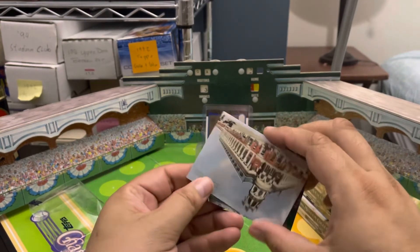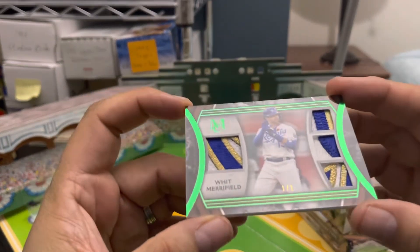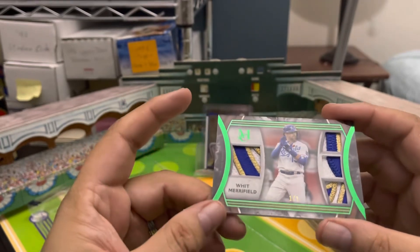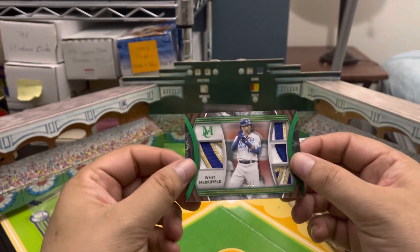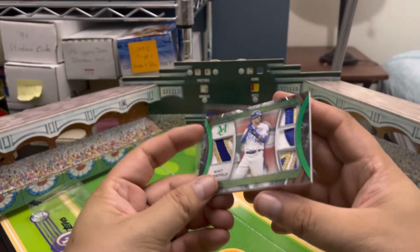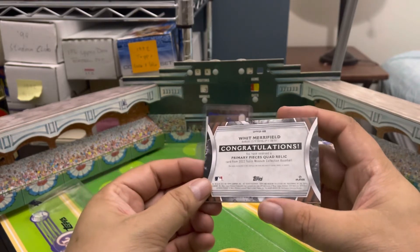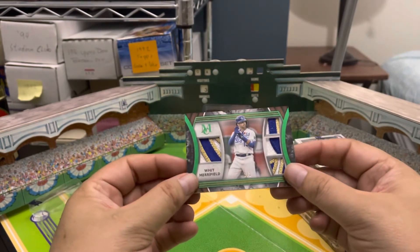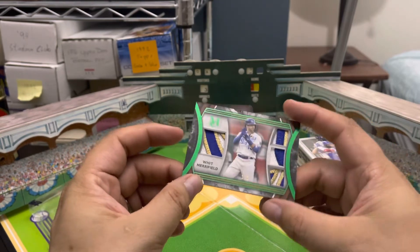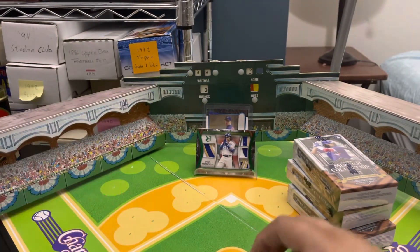Oh wow — a Whit Merrifield one of one quad relic! That is the first one-of-one pull I've ever had. I've never pulled a one of one before. I have a couple of one-of-ones in my collection but this is the first time I've ever pulled one. A Whit Merrifield one of one with a very nice patch. Setting that aside — that is pretty darn cool, guys!